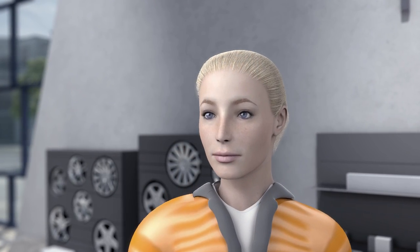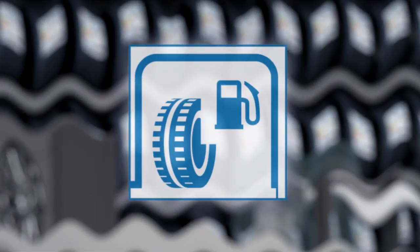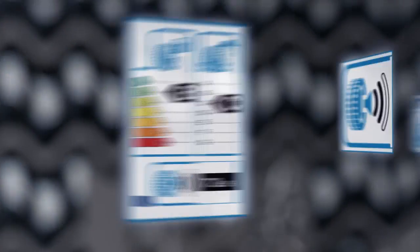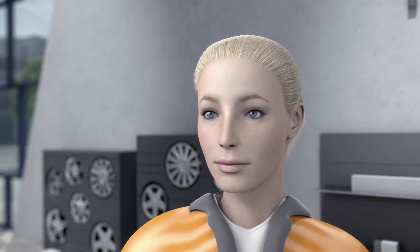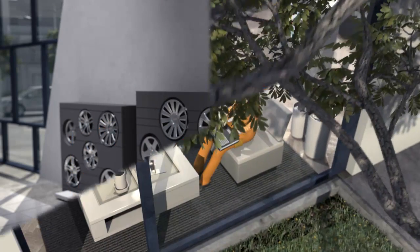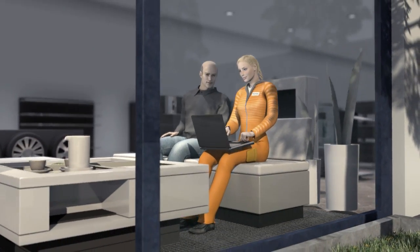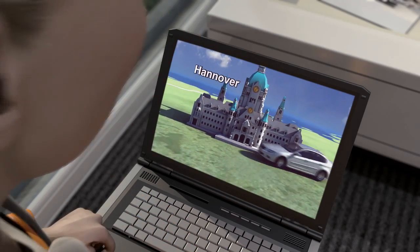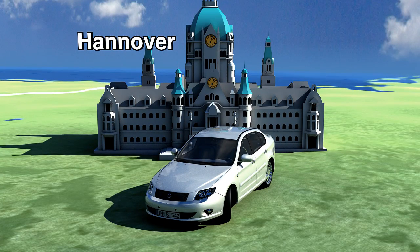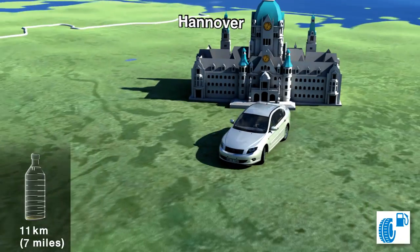Of course, Tina also wants to know exactly what the individual points mean and what impact they have. The tyre retailer is happy to explain everything at the information corner. First of all, they look at the energy efficiency of the tyre and its influence on the vehicle's fuel consumption. Reducing the rolling resistance always saves fuel and with it CO2 emissions. What difference does a B tyre make compared with a C tyre?